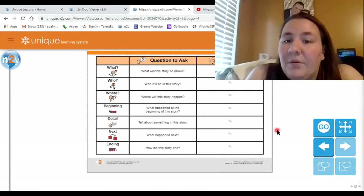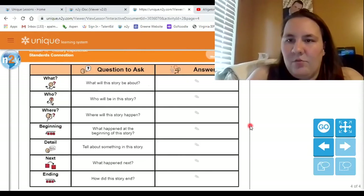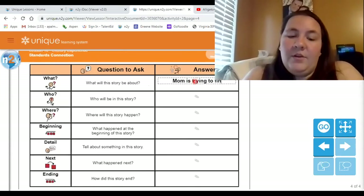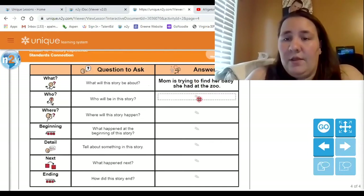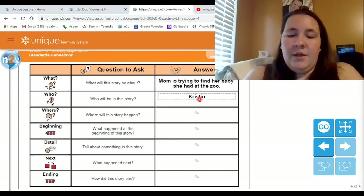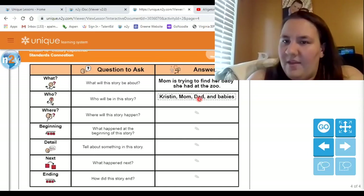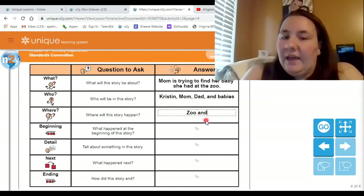For right now, we are going to talk about this book that we just listened to. What happened in the story? The whole story was about the mom trying to find her baby, because she had her baby at the zoo. Who were our characters? We had Kristen, her mom, and her dad — and babies, because there were a lot of different babies. And where were they? There were two settings in the story — they were at the zoo, and they were at their house.